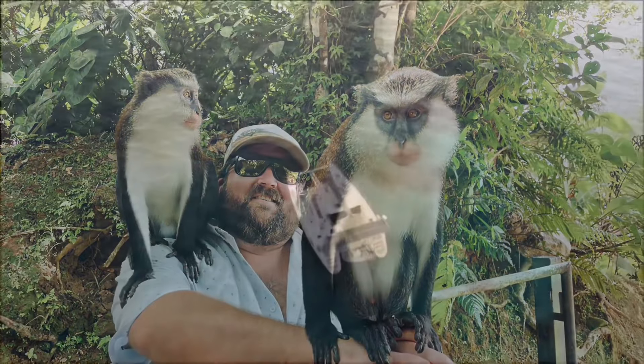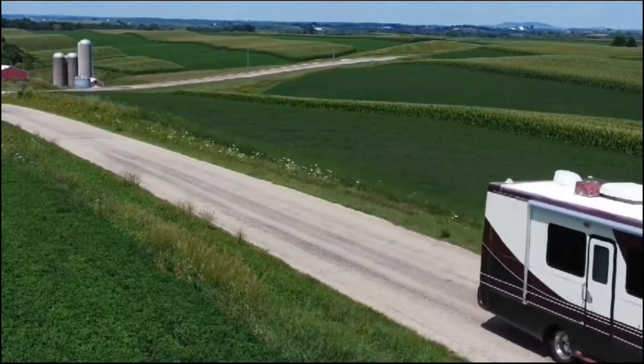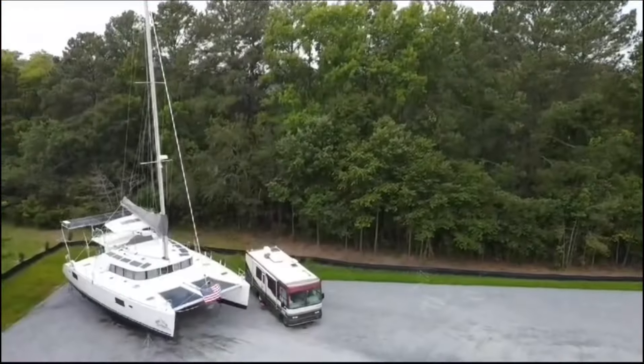Welcome to our channel. My name is Yvette, and this is Tyler. Come along with us as we sail the high seas or hit the open road, while we navigate and explore this beautiful planet our way.